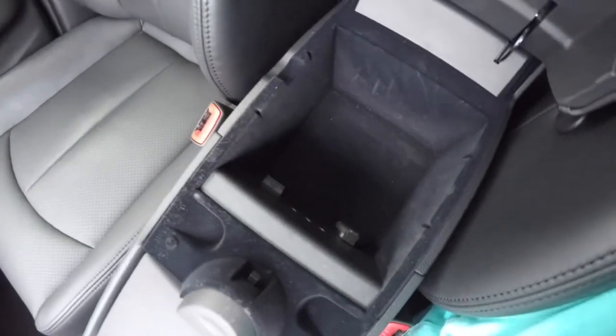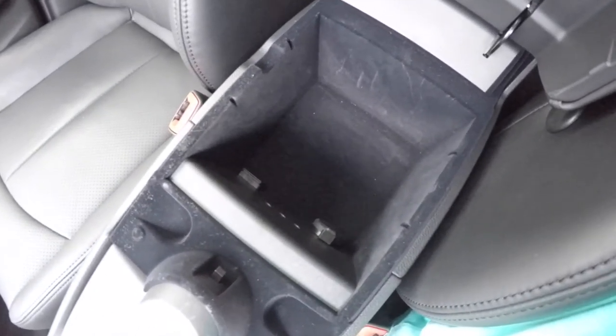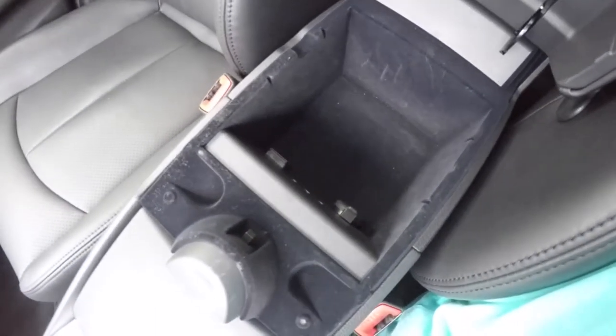You've also got nice storage inside your armrest with a 12-volt power point, as well as an auxiliary input jack and component cables.